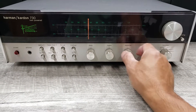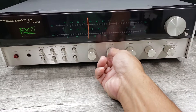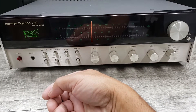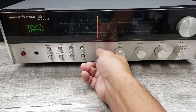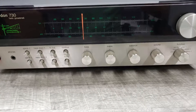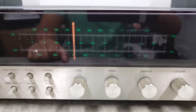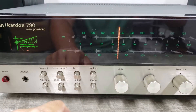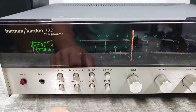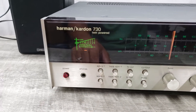So you can tell the difference. [Audio demonstration plays through the unit — music audible through the receiver.]